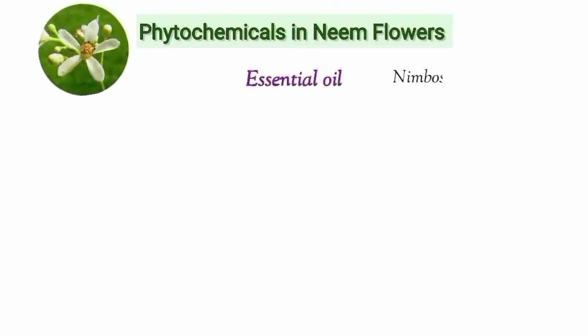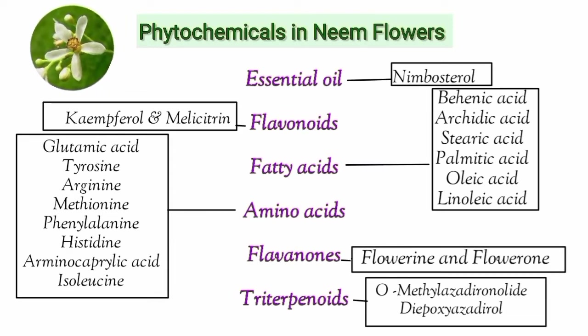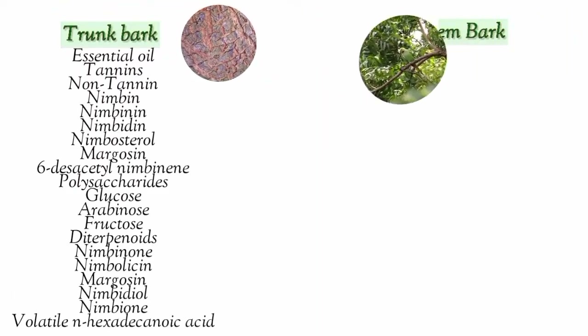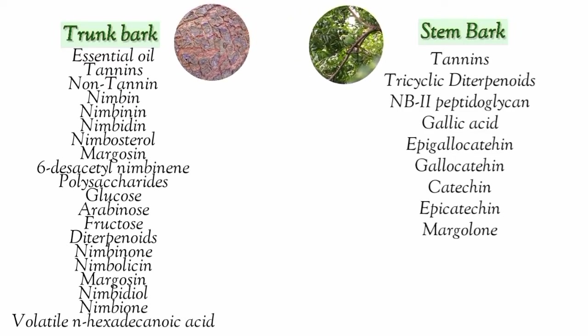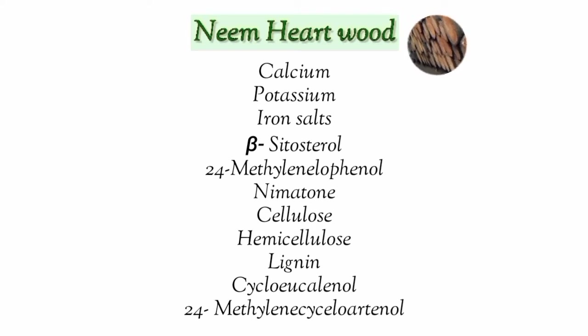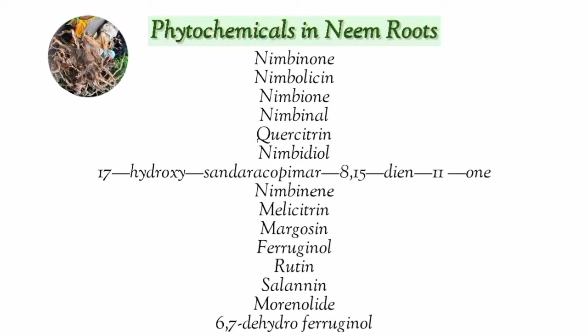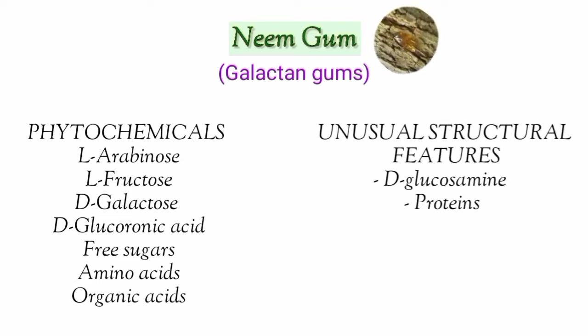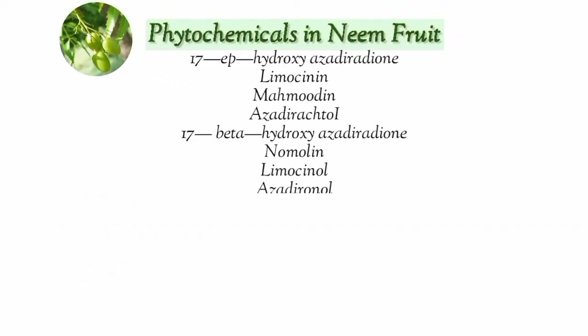Neem flowers are rich in amazing phytochemicals. Did you know that neem trunk bark and neem stem bark contain different phytochemicals? Even the root of the neem tree is rich in phytochemicals. Neem extrudes a gum which belongs to the family of galactin gums. Neem gum contains many phytochemicals and has unusual structural features, including at least two protein-rich components and two polysaccharide components. Even the bitter neem fruit is rich in phytochemicals.